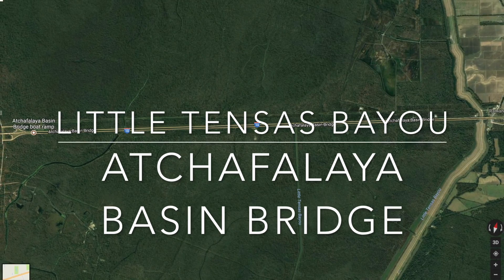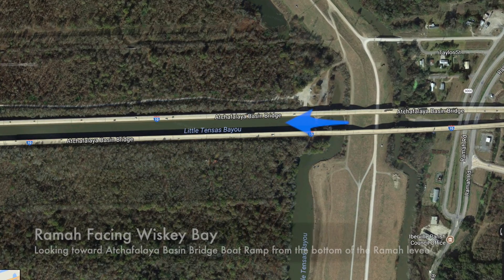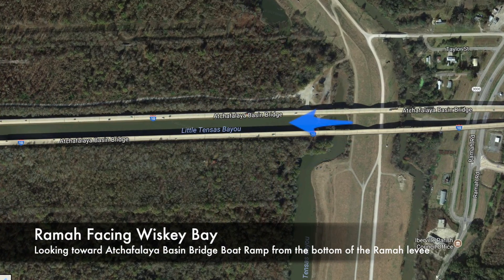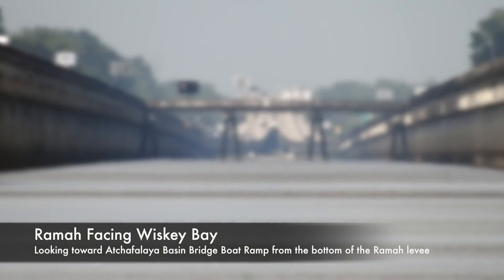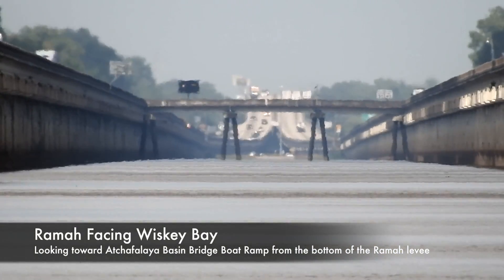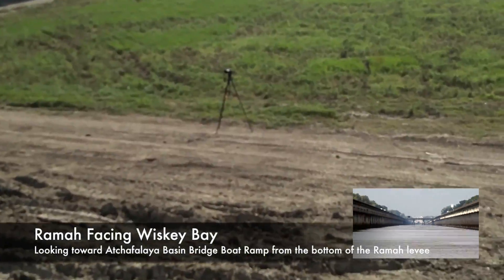There's two sides. One is the Whiskey Bay side, which is the west side, and the other is the Rama side, which is the east side. Here we're going to be looking from the Rama side, pretty close to water level, maybe two or three feet high. We're looking towards the Whiskey Bay side, which is a boat ramp down there — the Echeplaya Basin Bridge boat ramp.